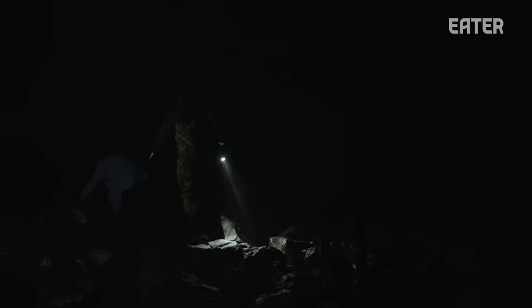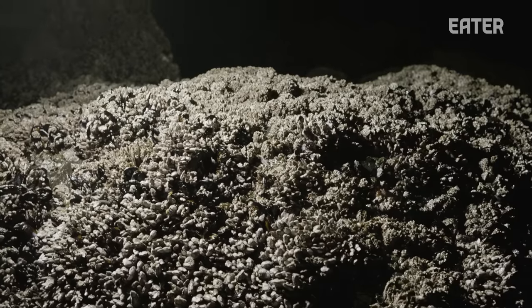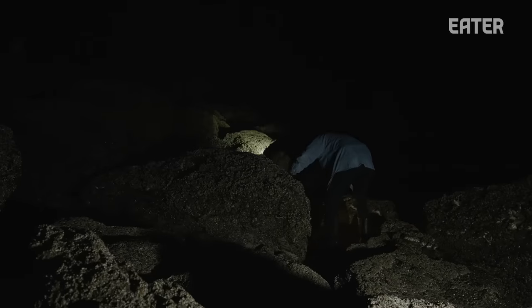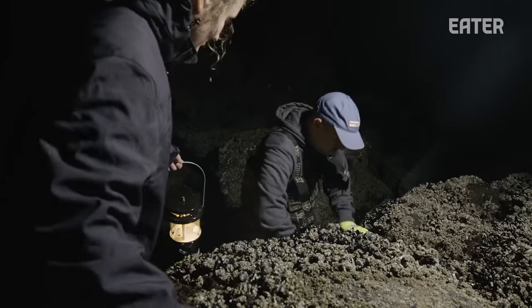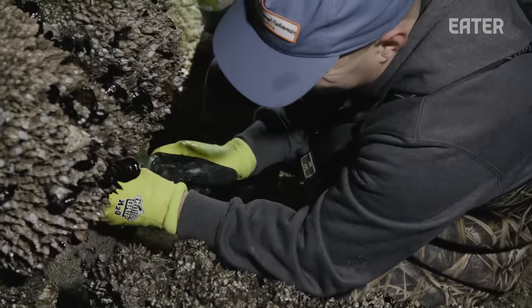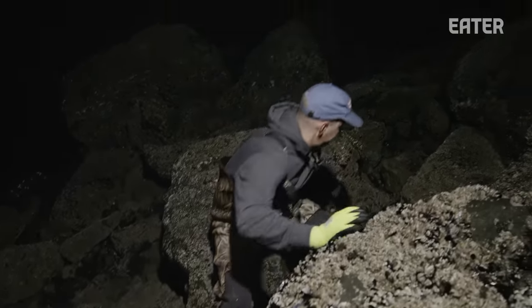We can access certain clusters when the tide is high, but depending on the weather, sometimes that's a little bit dangerous so we typically go at a lower tide. A lot of times that happens to be in the middle of the night, so we go in the dark with lanterns and headlights. We try to map out the area as much as we can and access things that are further out at really good low tides. We save clusters that we can come back to when it's not as good of a tide or even a higher tide.